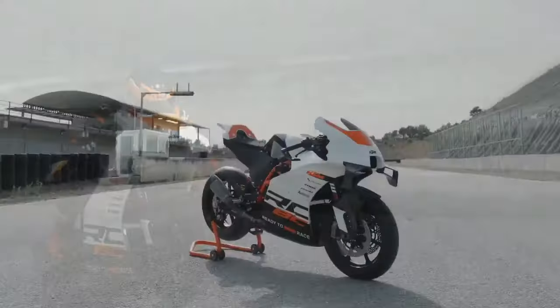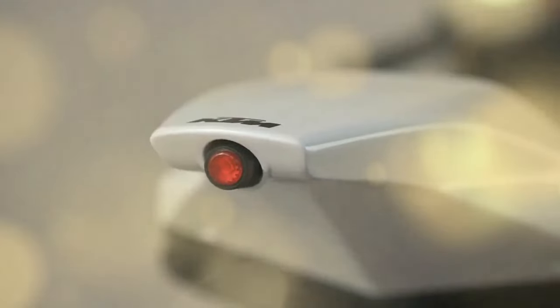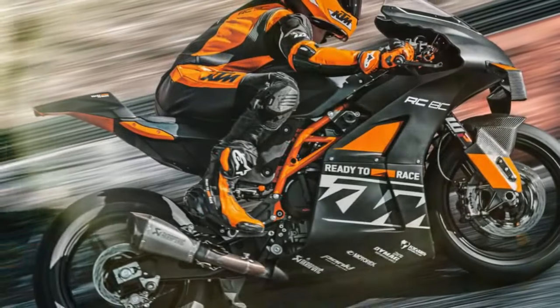Why so specialized? As a track-only bike, it was never meant to be homologated for the road. Without the need to accommodate public highway regulations, the Austrian manufacturer, in collaboration with race specialist Kramer Motorcycles, could focus solely on one objective: achieving outstanding lap times on the track.